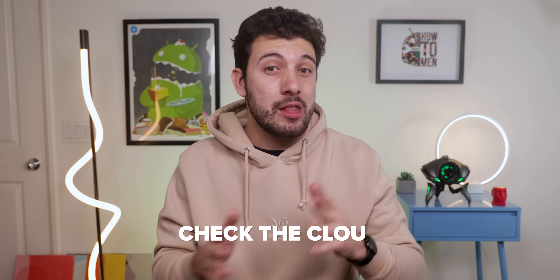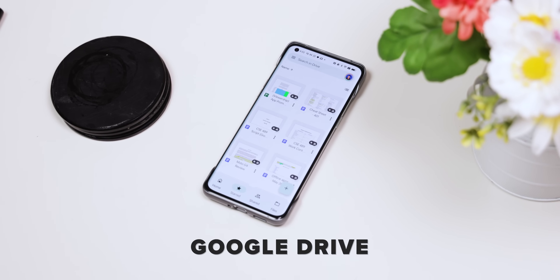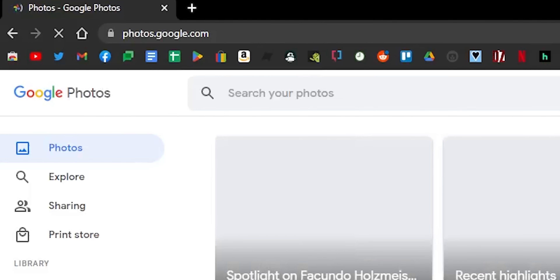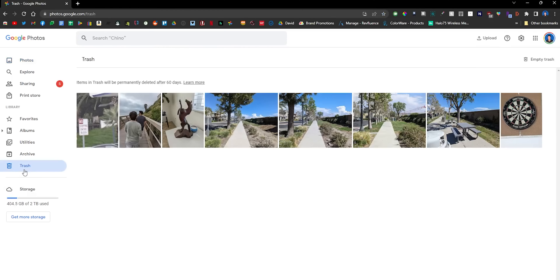If your file is not in the recycle bin, then we'll need to check the cloud, because there's a slight chance that those deletions haven't yet been reflected online. Google Drive is the default cloud storage for all Android phones, and almost every Google app uses this to back up your data. If you're trying to retrieve a photo or video, you should check Google Photos — so on your desktop, go to photos.google.com and dig through there. Even check the trash folder found within the hamburger menu.